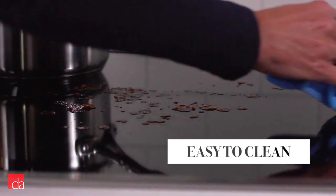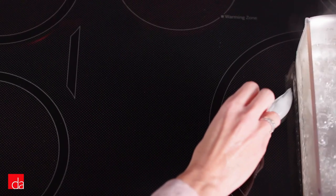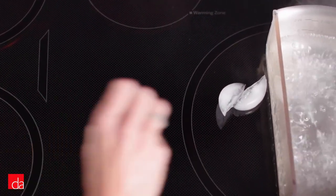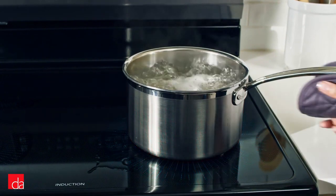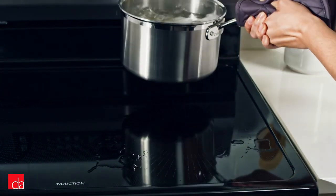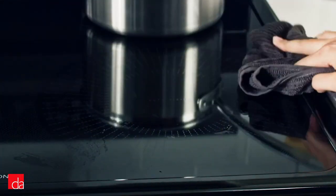One big bonus is how easy they are to clean, just requiring a quick wipe down after cooking. But what we really like are the built-in safety features. There's no heat exchange unless there's a pot on top of an element, and as soon as the pot is removed or if the pot boils over, the heating stops. This makes it a very friendly and safe cooking surface for kids.